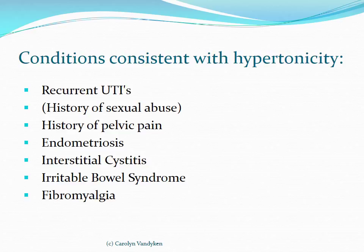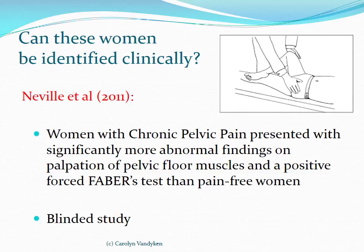Can we actually identify these women clinically? A Chicago group did a blinded, double-blinded examination study in 2011 with 44 patients. They were able to show that just two specific tests clinically and reliably identified women with chronic pelvic pain out of a whole battery of tests: a hypertonic pelvic floor and a positive FAIR test. So with our clinical exam, we can readily identify women who have chronic pelvic pain.